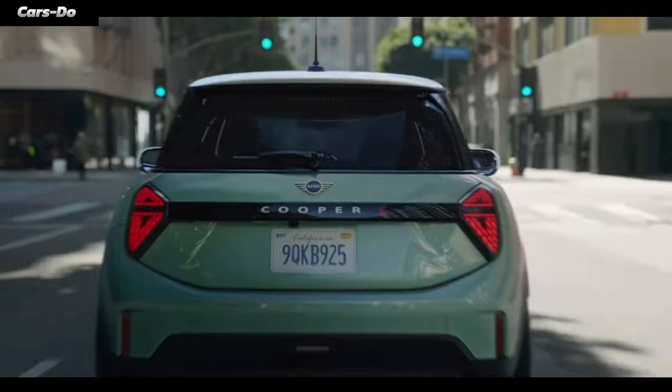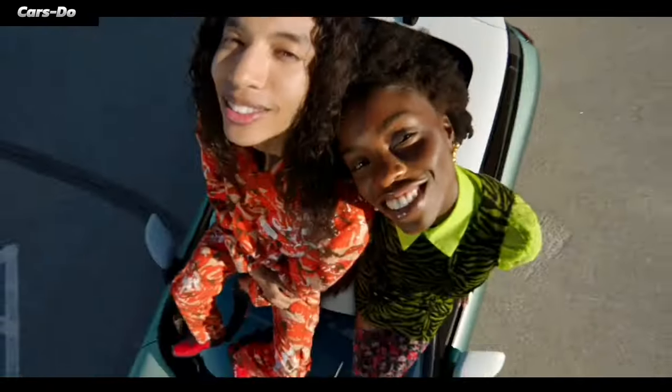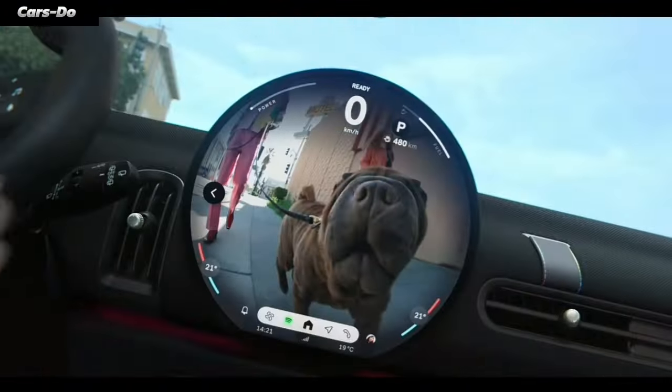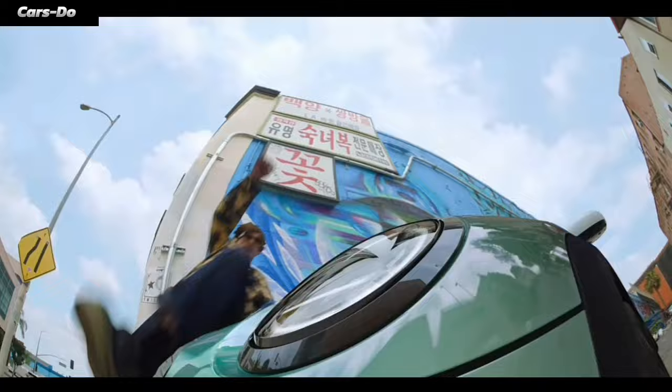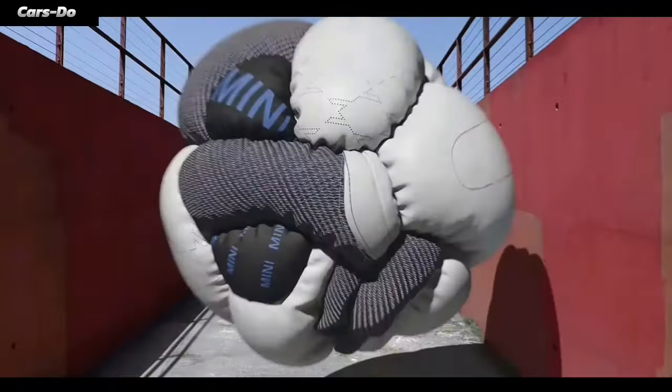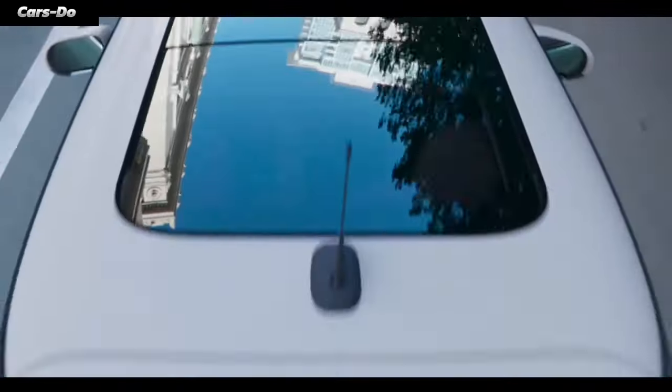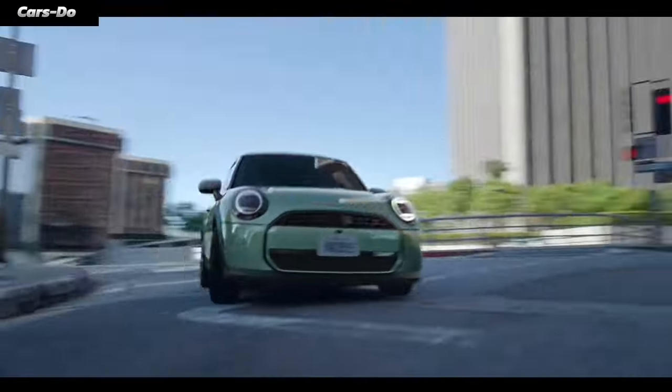Ladies and gents, get ready to dive into the wacky world of the new Mini Cooper 2025. This tiny, terrific car is here to dazzle your eyeballs with its eye-popping exterior, make your heart race with its super-duper performance, and wrap you in pure luxury like a cozy blanket. So buckle up, baby.